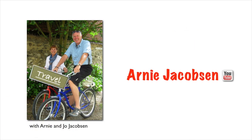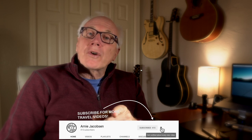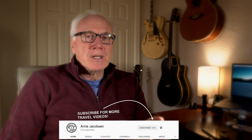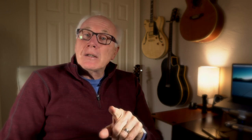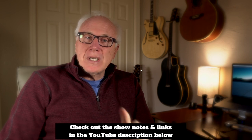Hi, I'm Arnie, and here we talk travel, all things travel-related, and camera gear. If you're into any of those three things, consider subscribing — click that big red subscribe button down below, and click the bell icon so you'll be notified whenever we put up new content. Don't forget to check the show notes down below for even more details.